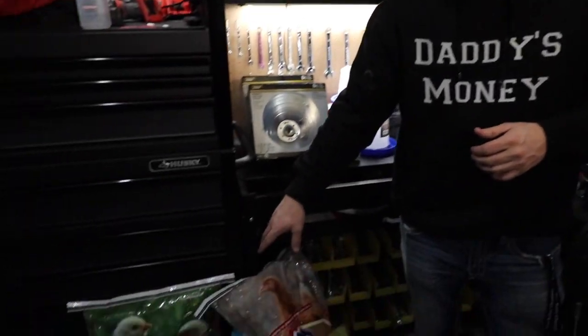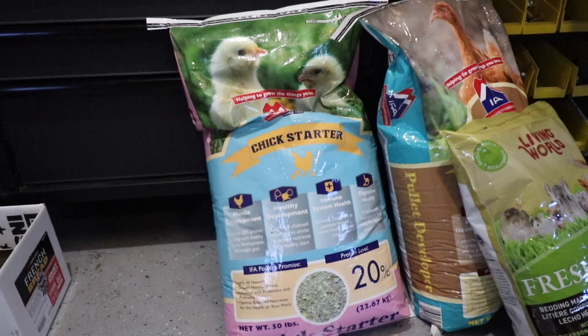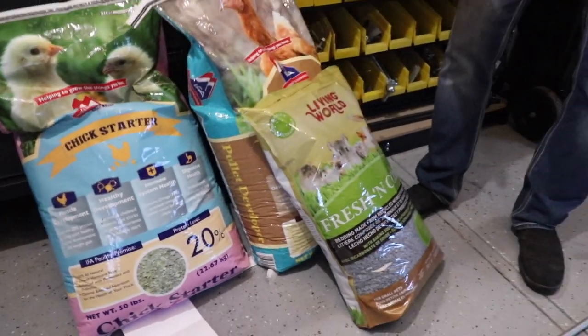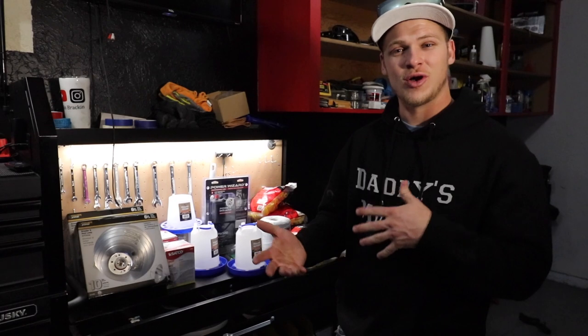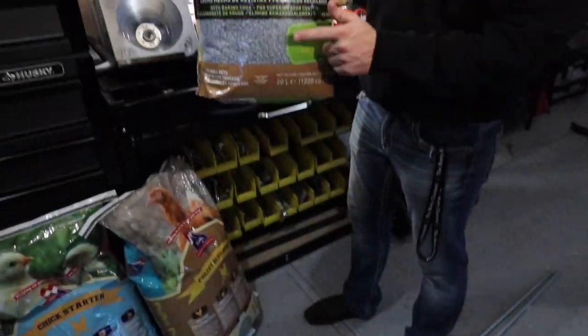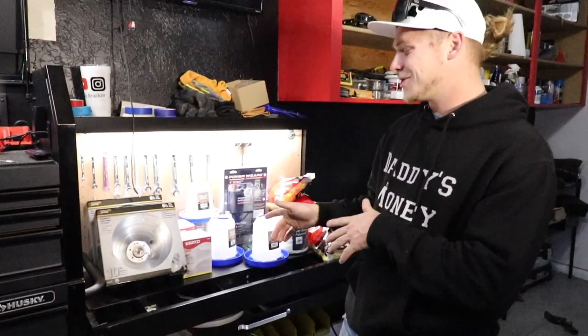We have the chicken starter food. You do this for the first eight weeks of their life, then eight to sixteen weeks you move them to a scratch layer food, and then after about sixteen weeks you move them up to a full adult chicken feed. We also have bedding here that's going to go inside their bins. Let's go ahead and get the chicks set up in their new home.